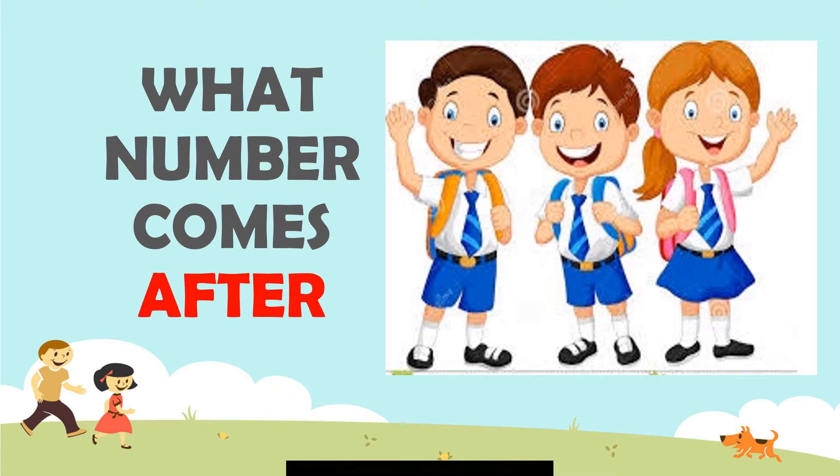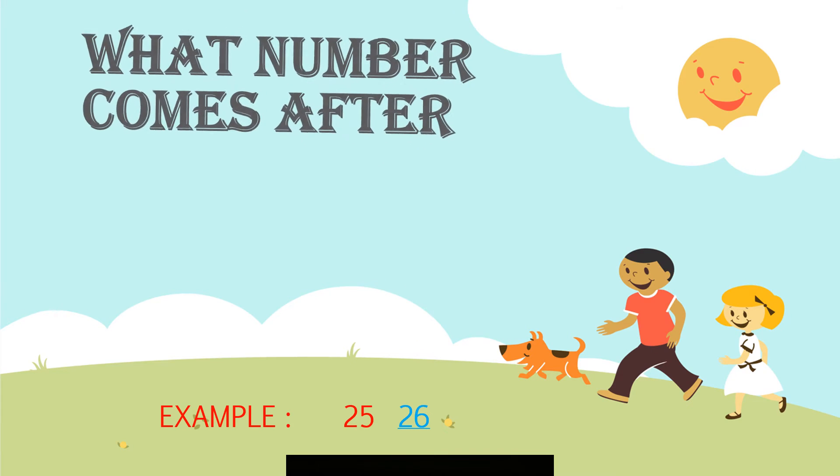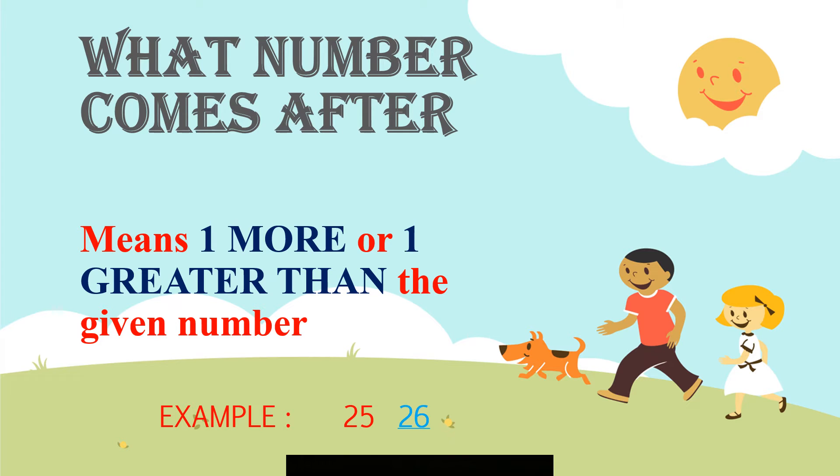We will learn what number comes after. What number comes after means one more or one greater than the given number.